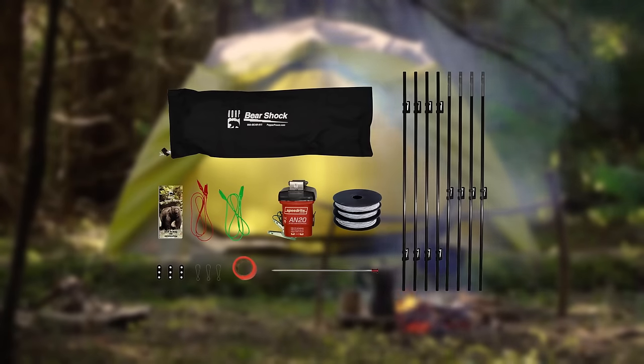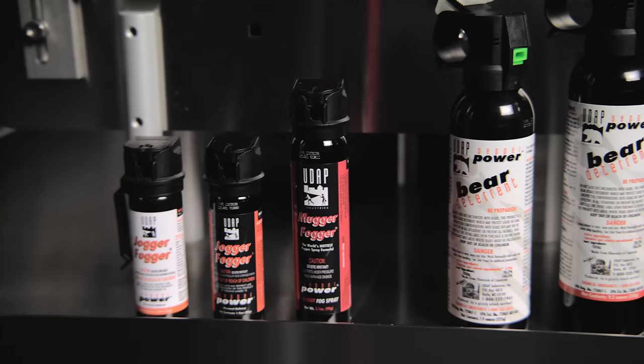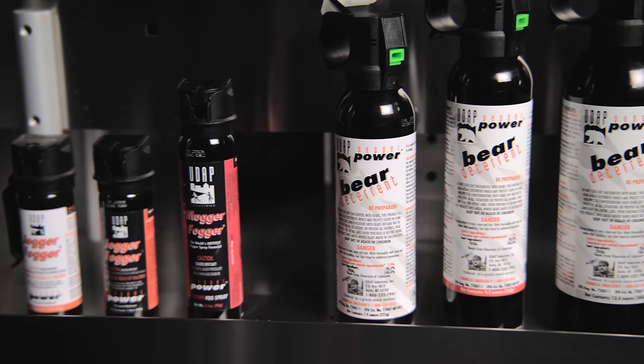UDAP manufactures bear-proof fences, bear-proof canisters, and personal defense sprays along with its Pepper Power Bear spray made in Montana.